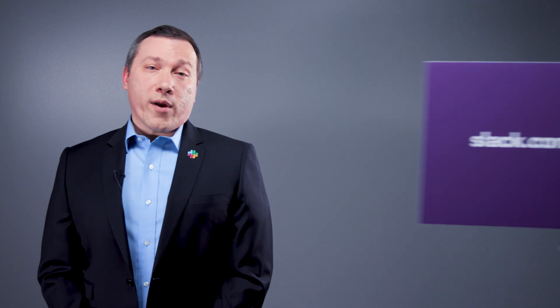Slack EKM is available for customers using Slack Enterprise Grid. To learn more, check out our website. From all of us at Slack, thank you.